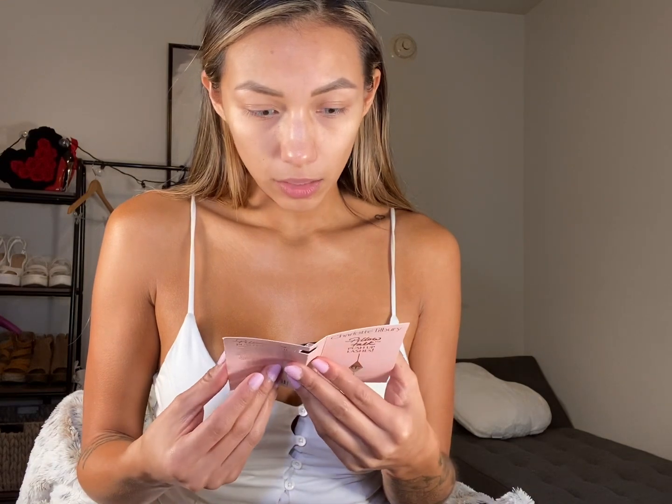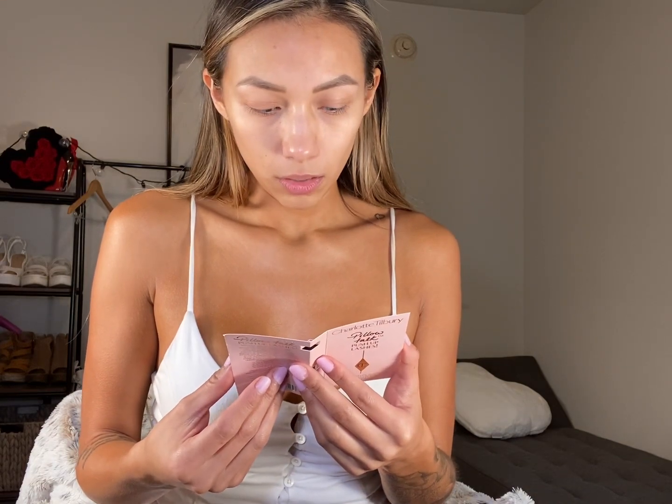You get to choose like two sample products when you order. I think it's if you spend a certain amount of money, but I got the Charlotte's Magic Serum — we'll see if that's good, see if she's worth buying. And then Push Up Lack Lashes; it's like a lash lift effect. That's cool, we'll try that out.